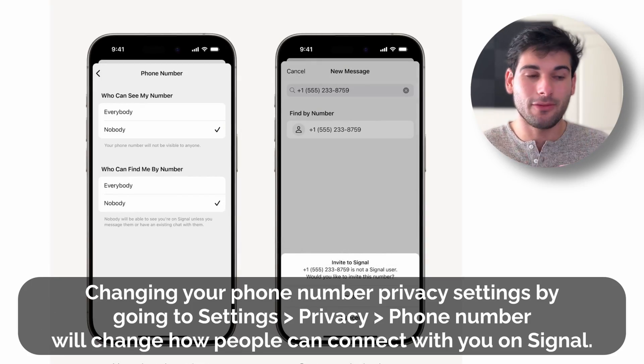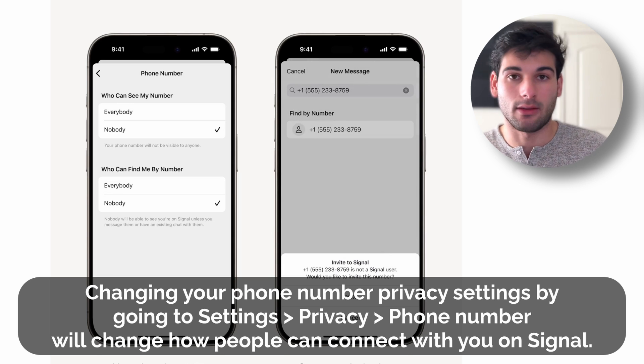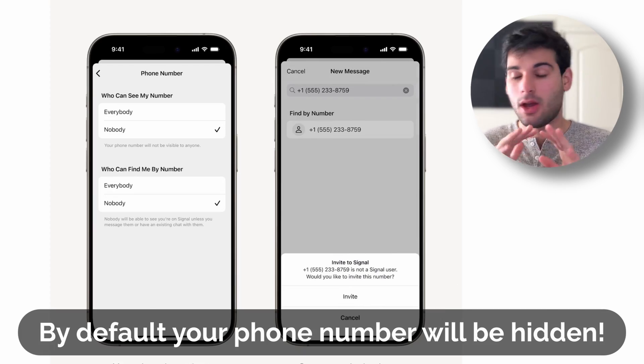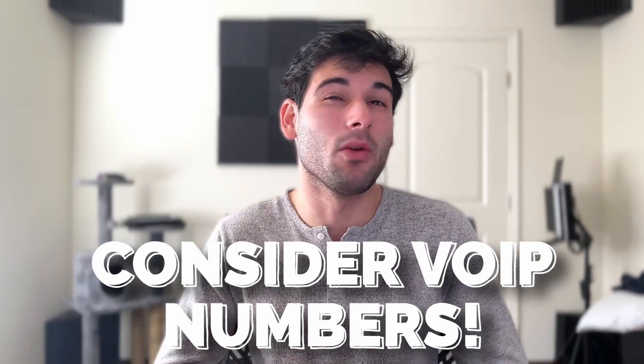This is probably the biggest criticism of Signal, so I want to clear something up: is there still a phone number requirement? There is. What this is doing is just hiding your phone number from the general public and allowing you to set up a username so you can contact other people. It won't remove the phone number requirement in the first place. If that's an issue for you, valid — but you can set up a VoIP number very easily.